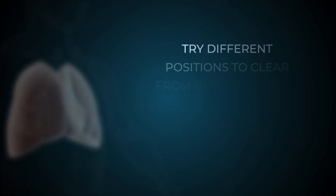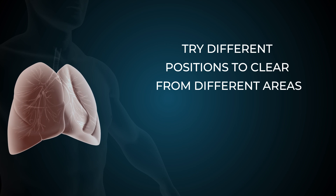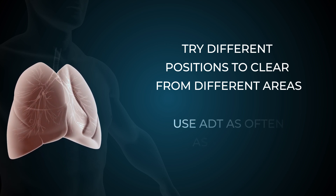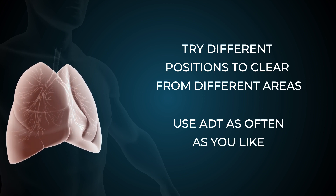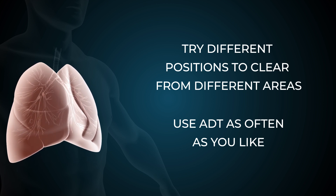The amount of mucus can change from day to day. You can try different positions to clear from different areas. You can use the technique of autogenic drainage as often as you like, more often if you have a chest infection or as recommended by your respiratory physiotherapist.